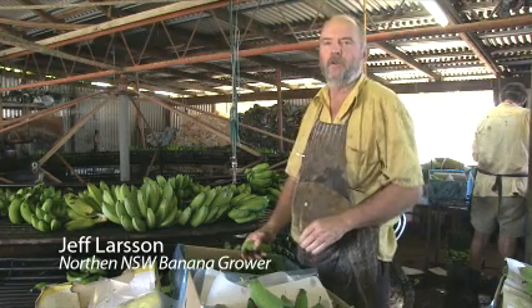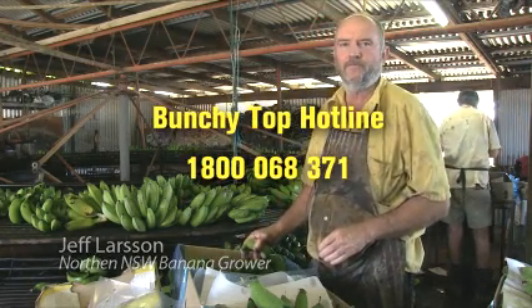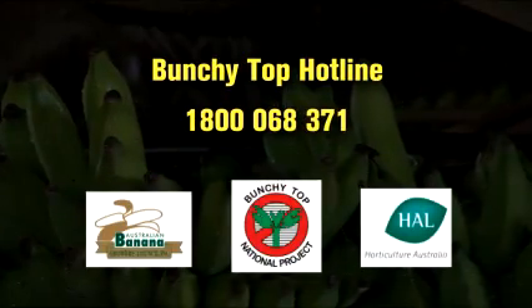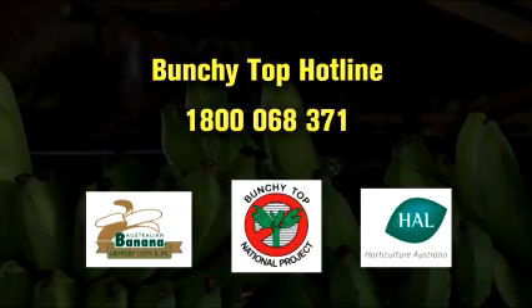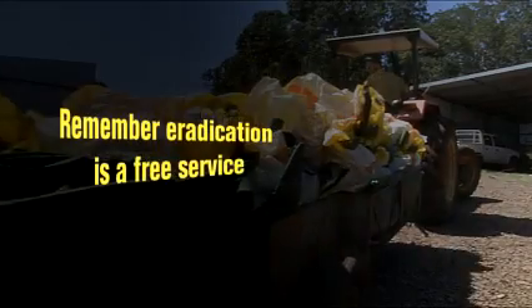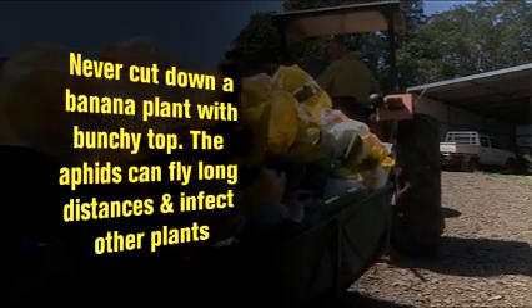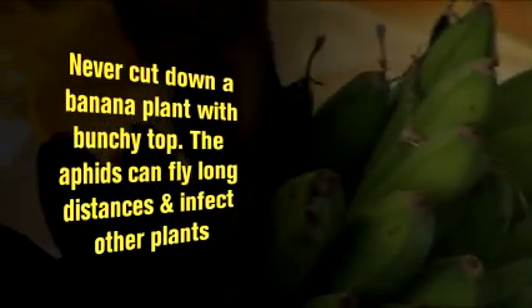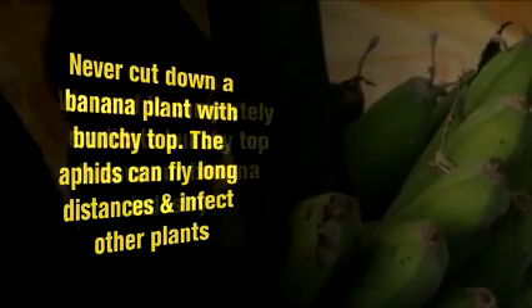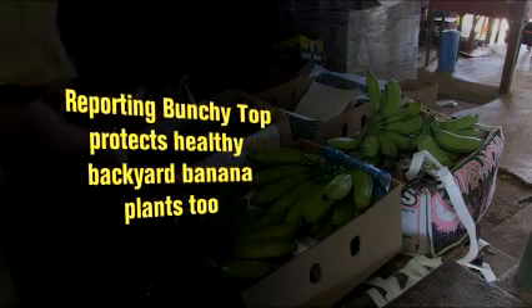We need community support to help combat this terrible disease, Bunchy Top. If you or your neighbours think you may have a suspect plant, please call the Bunchy Top hotline. The Banana Bunchy Top hotline is 1800 068 371. The Banana Bunchy Top National Project is funded by Horticulture Australia Limited from the banana industry levy with matched Australian government contributions. Project supporters are the Queensland Department of Agriculture, Fisheries and Forestry and the New South Wales Department of Primary Industries.